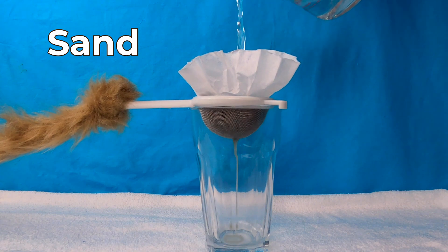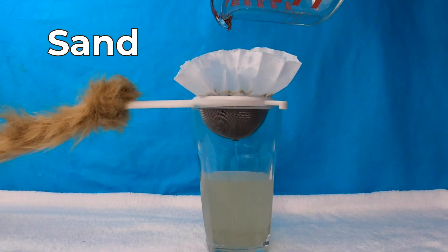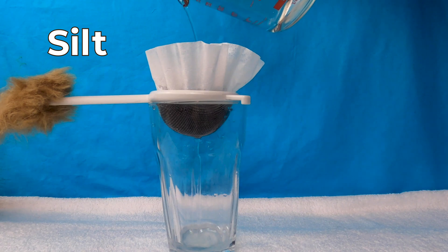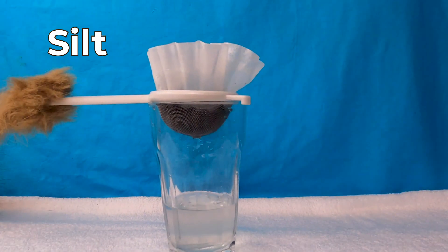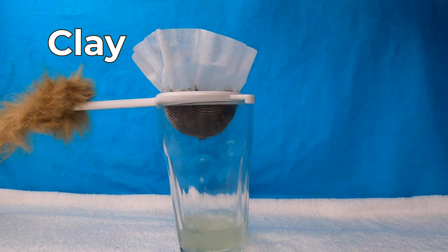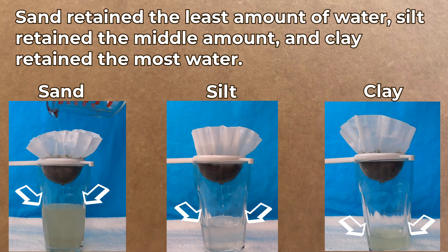Lucy, you hold on tight to the strainer while I pour. This is sand — lots of water! This is silt — just a little water, not as much. This is clay — barely any water! This retains a lot! Those are great observations, Lucy. You're becoming a real scientist. Sand retained the least amount of water, silt retained the middle amount, and clay retained the most amount of water.